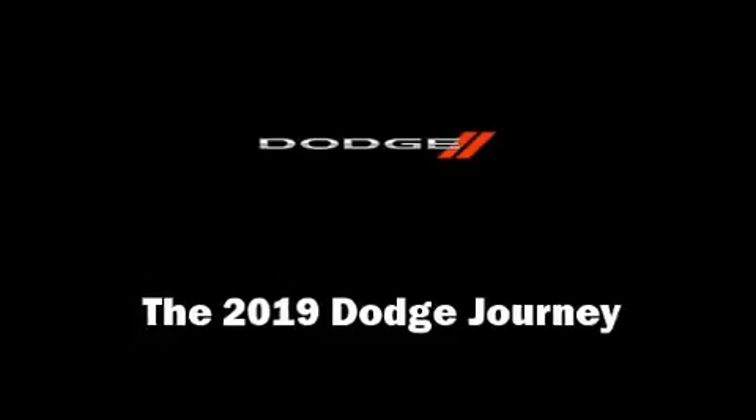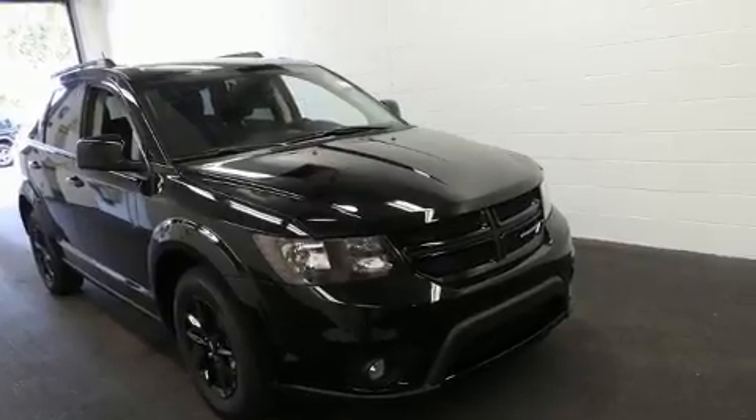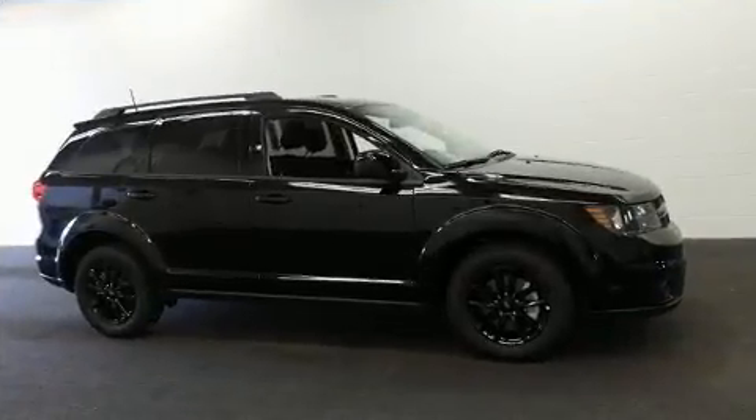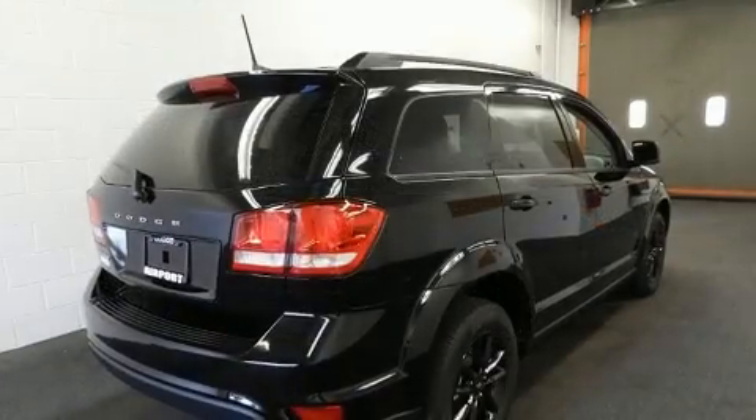Experience driving perfection in the 2019 Dodge Journey. Dodge prioritized comfort and style by including a trip computer, front dual-zone air conditioning, remote keyless entry, and much more.